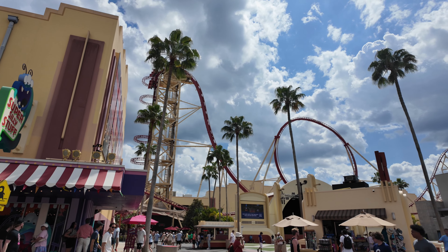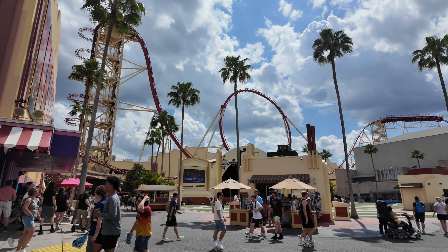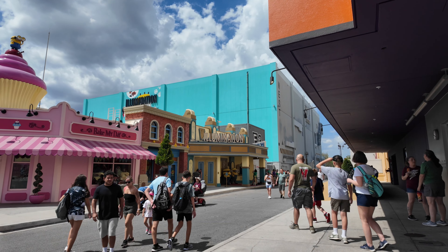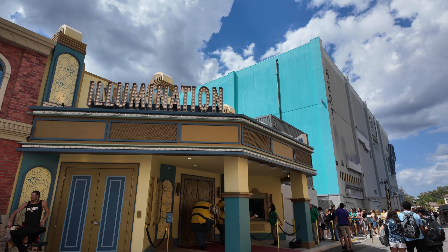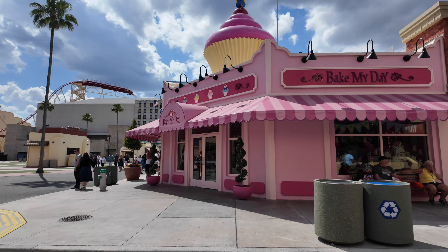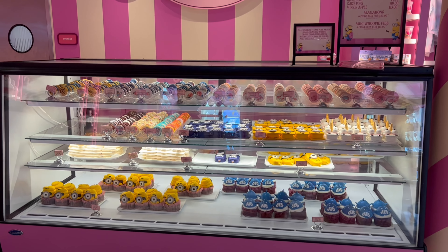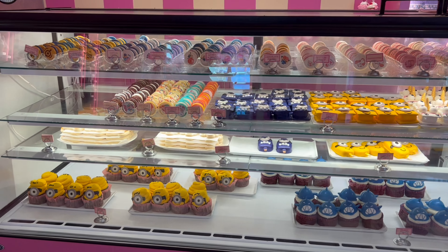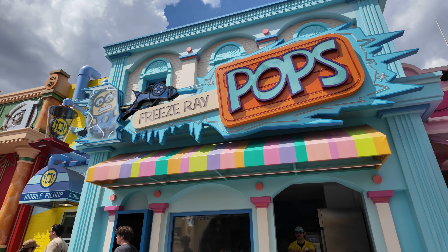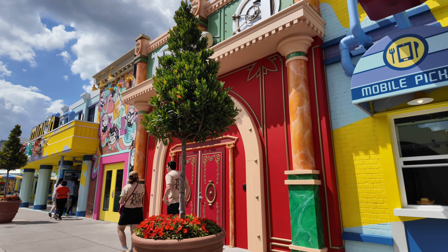That big tall roller coaster, as well as Universal Music Plaza, is where they hold some concerts during Mardi Gras, in the summer, fourth of July, and the holidays. To the right is a little extension of Minion Land — don't miss Illumination Theater. Here you can meet your favorite Illumination characters. Next to Illumination Theater is Bake My Day store, a nice sweet treat shop with really cute souvenirs. Another part of Minion Land: Freeze Ray Pops, where you can get some pretty expensive but super cute ice pops.